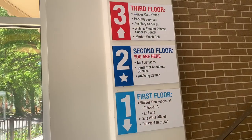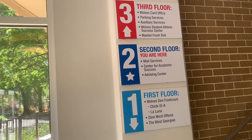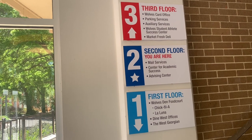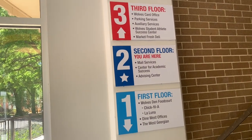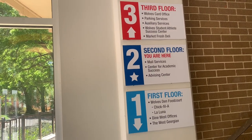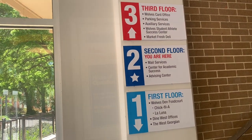So we are entering the UCC. As you can see, the first floor is where you're going to have your food, second floor has mail services and the Center for Academic Success, the advising center, and everything else listed on the third floor. So this is all in the UCC.